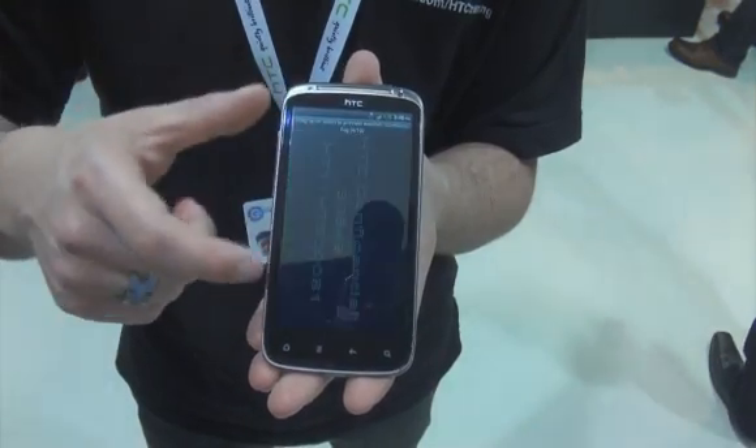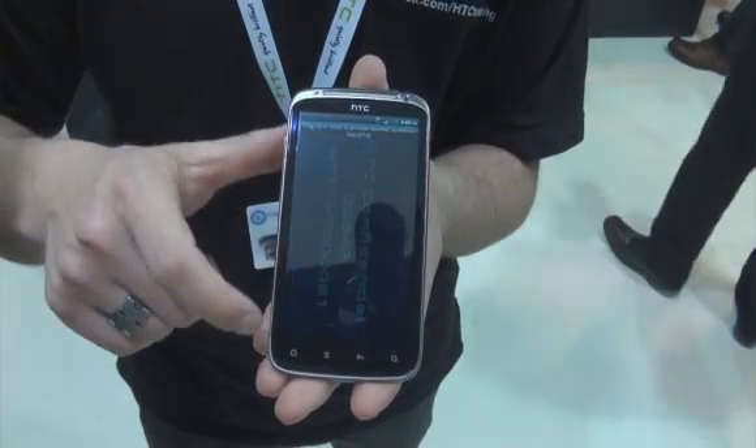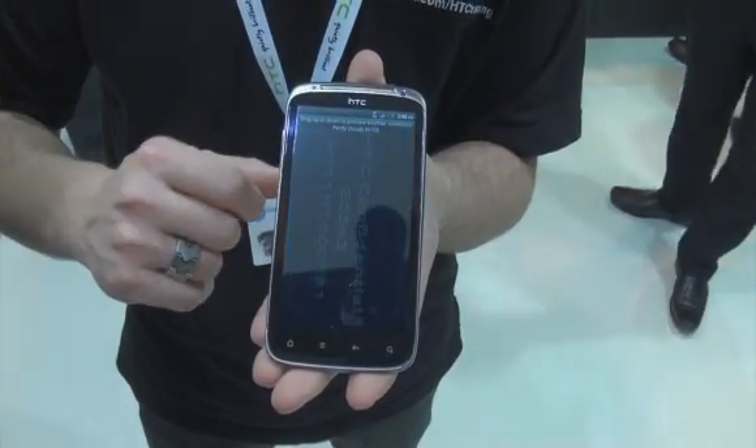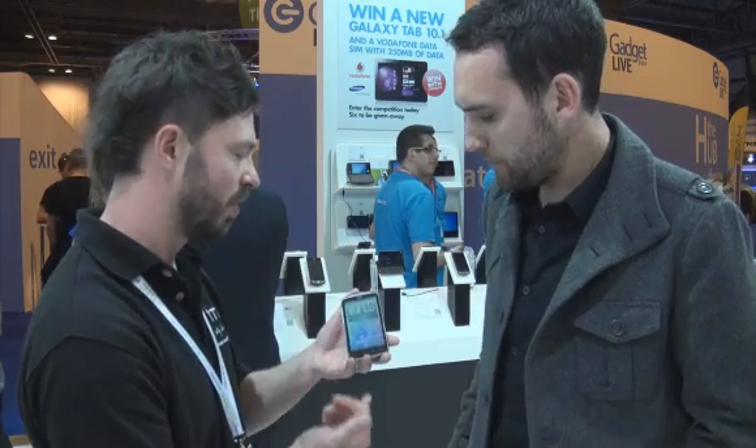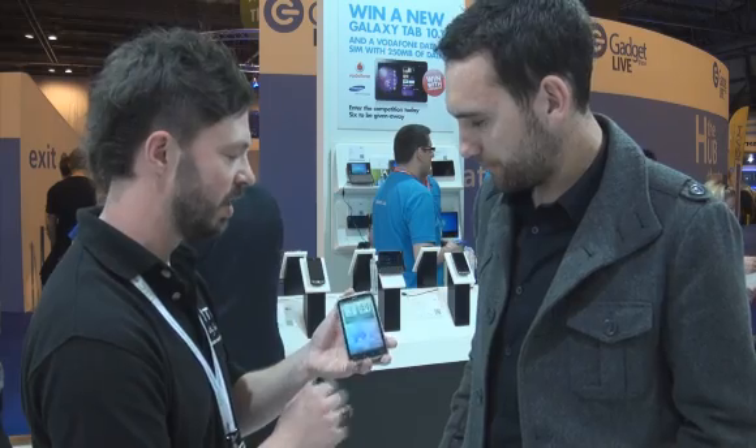We've got a 4.3 inch screen, but a slightly different aspect ratio than we've ever used before. It's actually 16 by 9, so the same as a widescreen TV. And we've got the newest version of Android and the newest version of HTC Sense.